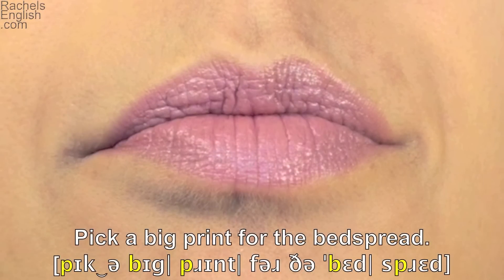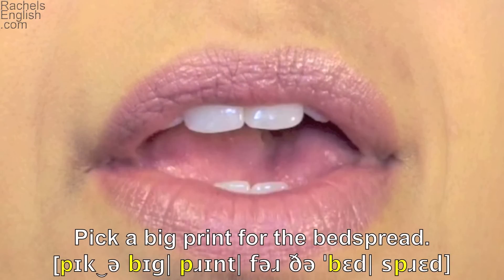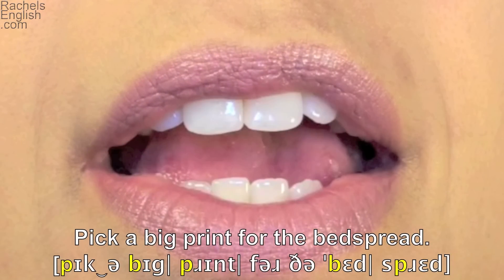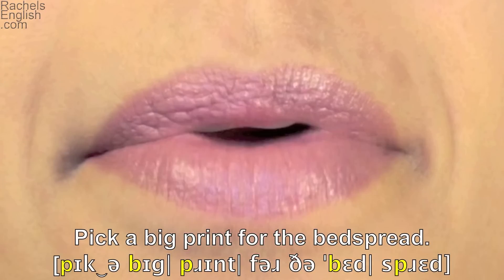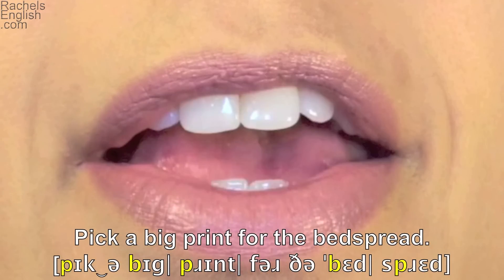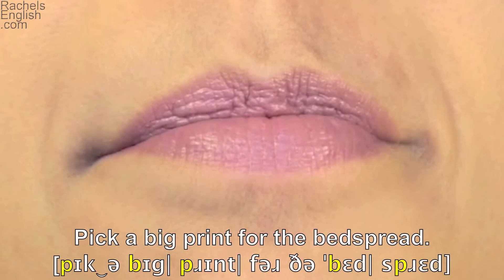Pick — the lips press together as the jaw drops slightly. A big — again, the lips press together as the jaw drops. Print — again, the P sound.